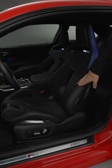Number two: another first in the BMW M2 are the optional carbon bucket seats. And now my favorite: a six-speed manual available in the BMW M2.